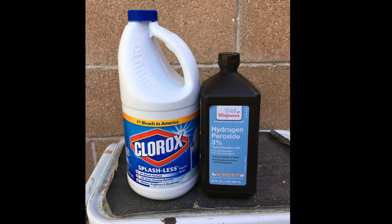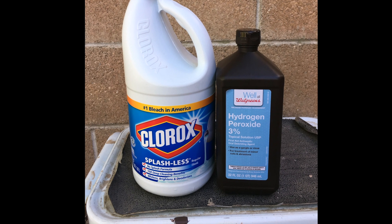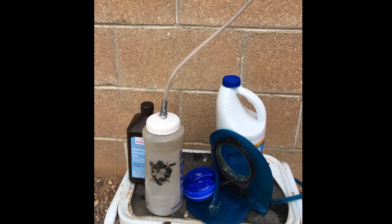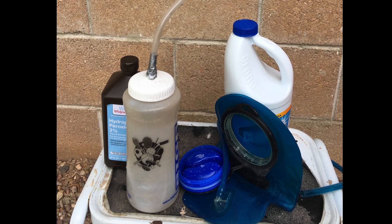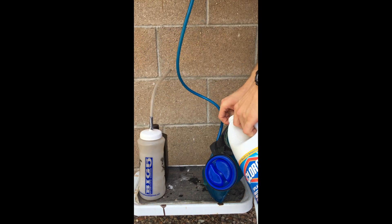The first element I isolated was oxygen, by mixing sodium hypochlorite — the active ingredient in bleach — and hydrogen peroxide. Because the reaction from mixing these two liquids happened instantaneously, I needed to develop an airtight system that would contain the oxygen, using a camelback water bladder and sports bottle.